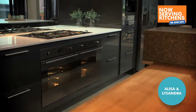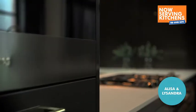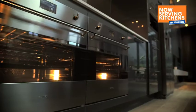Hello, my name's Matt and I'm from Smeg. Let's take a look at the beautiful appliances in this magnificent kitchen. What would be the benefits of integrating Smeg appliances in a kitchen like this? Some appliances are best seen, like these beautiful ovens and the cooktop.